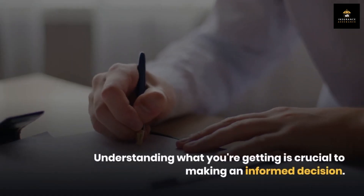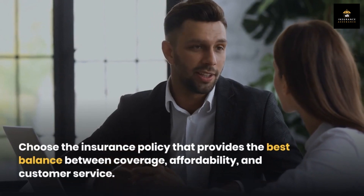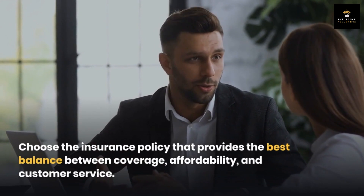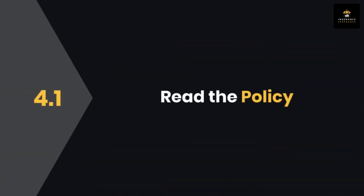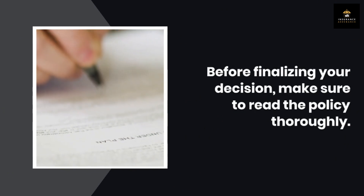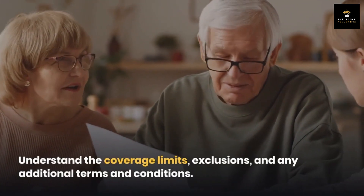Understanding what you're getting is crucial to making an informed decision. Step 4: Make your decision. Once you have received the quotes and have a clear understanding of the coverage offered, choose the insurance policy that provides the best balance between coverage, affordability, and customer service. Before finalizing your decision, make sure to read the policy thoroughly — understand the coverage limits, exclusions, and any additional terms and conditions. If there's something you're unsure about, reach out to the insurance company for clarification.